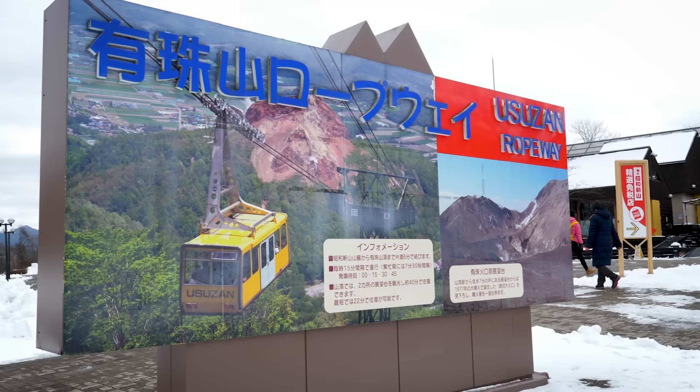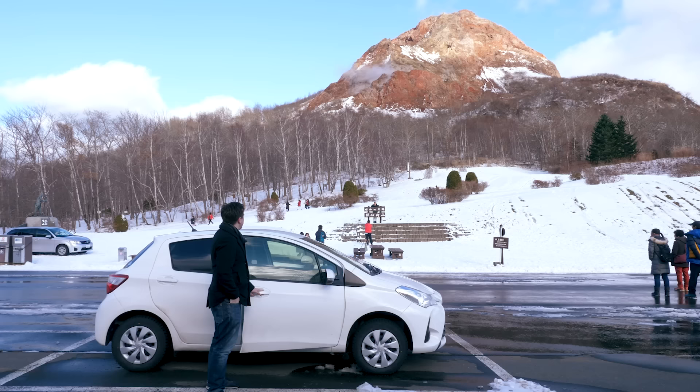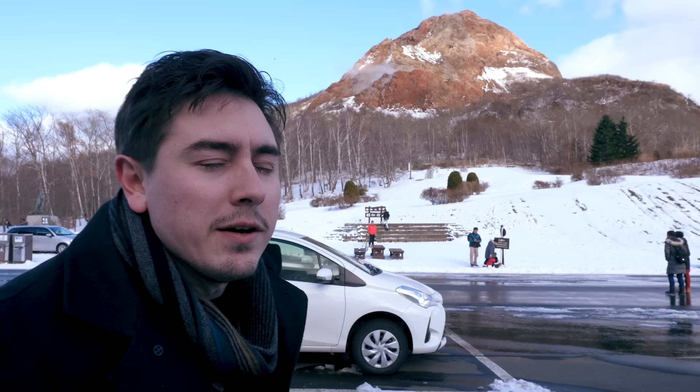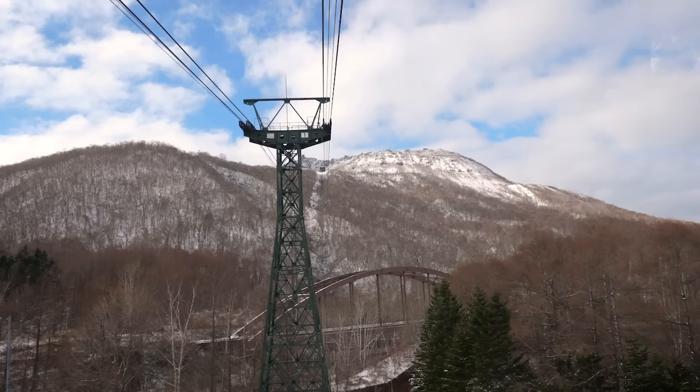En route to Noboribetsu, we stop off at one of the most active volcanic sites on Hokkaido. We've just stopped off halfway between Hakodate and Hell's Valley. This is an active volcano called Usu Volcano — we're about to go up it and get a better view. You can already see steam and smoke coming out, so it must be good. Let's go have a look.